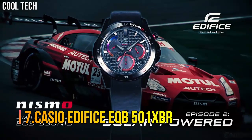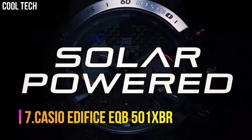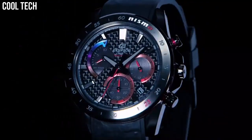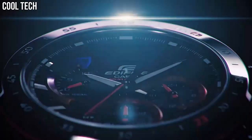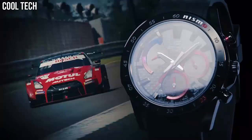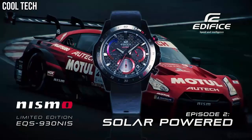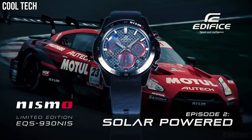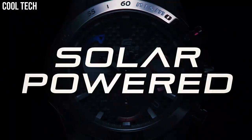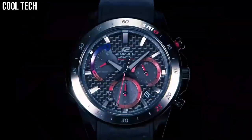Number 7: Casio Edifice EQB501XBR. The built-in solar battery eliminates the nuisance of replacing batteries. Atomic timekeeping means the users never have to reset the time. Features include solar-powered Neobright Tachymeter, full auto calendar, power saving, date display, and regular timekeeping. Approximate battery operating time is 8 months on rechargeable battery with quartz movement.